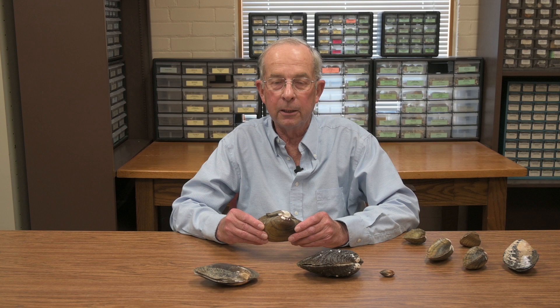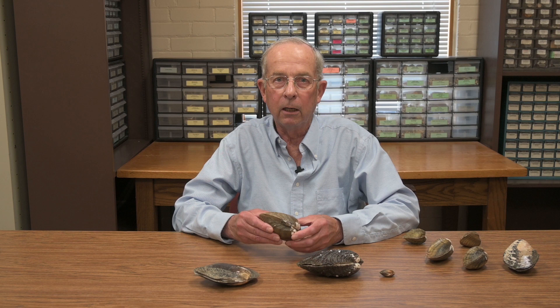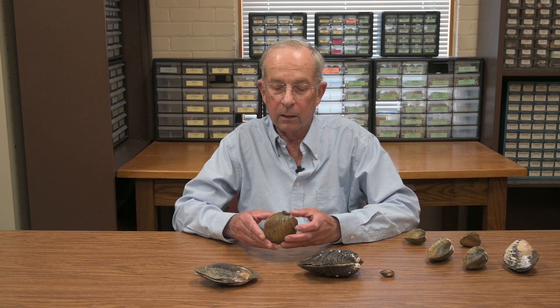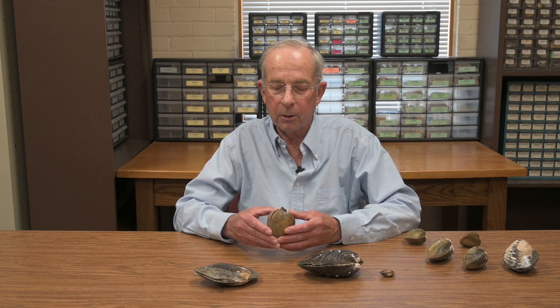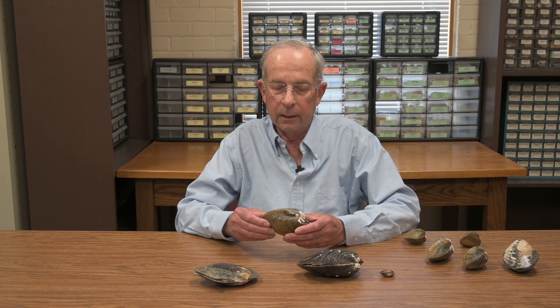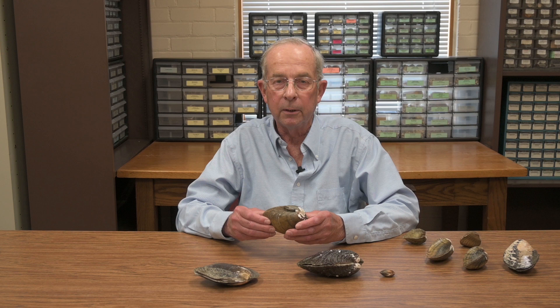Probably everybody's seen a mussel or clam shell along a stream or river. They are bivalved — they have two halves. They have a hard carbonate shell that protects the soft tissue on the inside. They are immersed in the substrate of the stream and they only open a little bit. They respirate through tubes that go through their soft tissue, and they are filter feeders and filter breeders, taking in micronutrients.